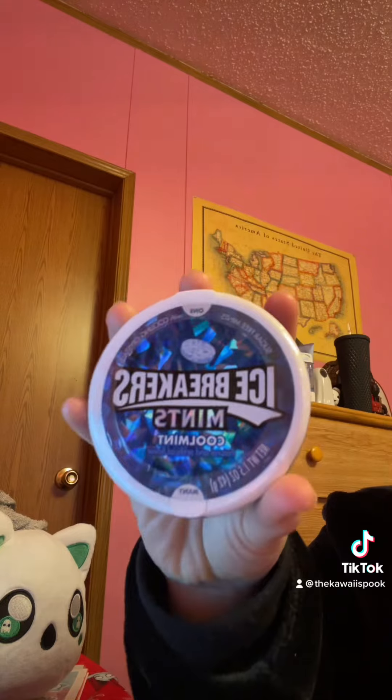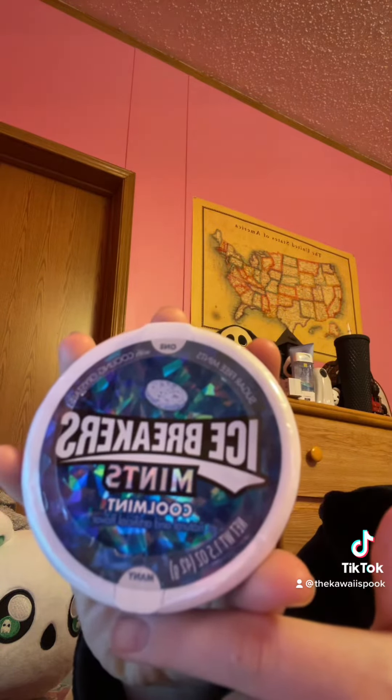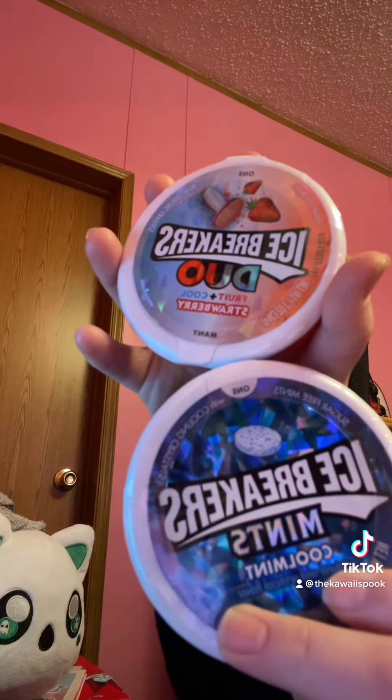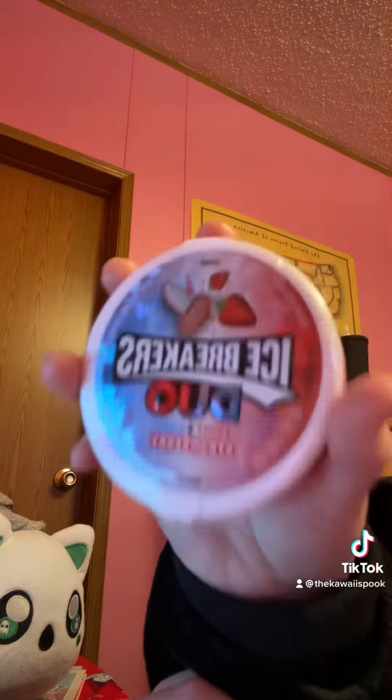So let's continue with the video. At my local grocery store I got not one but two sets of Icebreaker mints. As you can see, this one is just a regular cool mint, whereas this one is the duo of strawberry flavored.